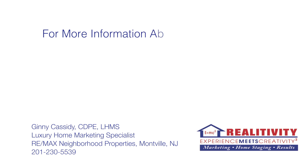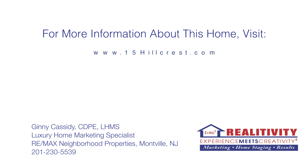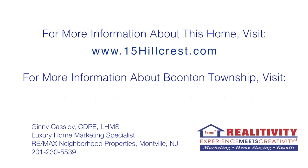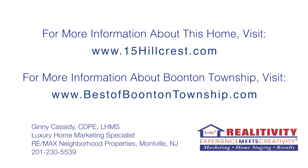For more information about this home, visit 15hillcrest.com. For more information about Boonton Township, visit bestofboontontownship.com.